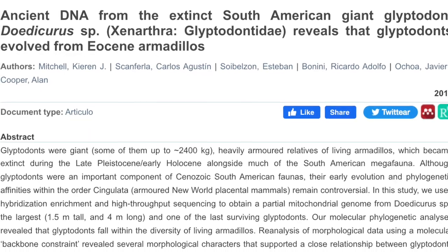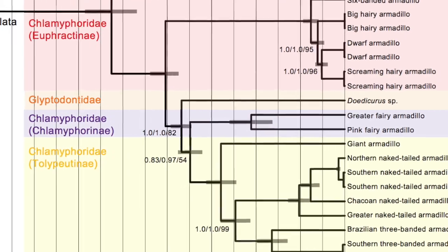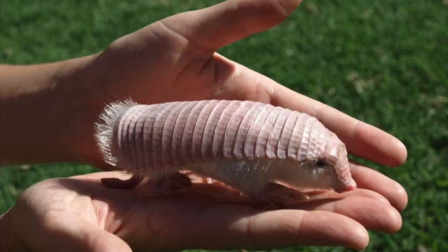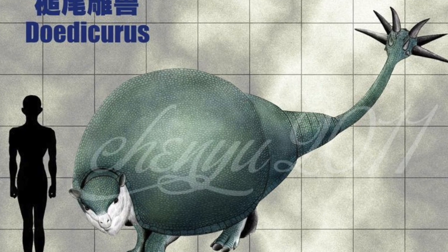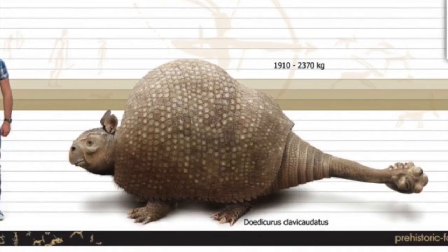In fact, based on genetic tests from preserved Doedicurus DNA, it was found that the Glyptodont's closest living relative was actually the pink fairy armadillo, one of the smallest armadillos in the world. So, what drove the evolution of such gigantism? Well, a number of factors, actually.